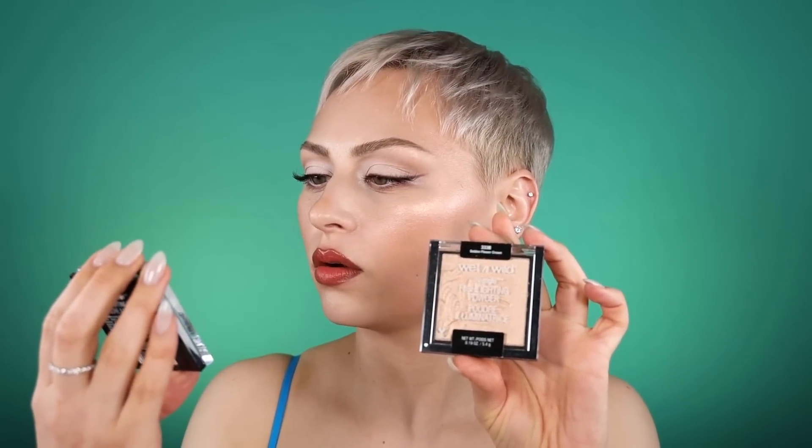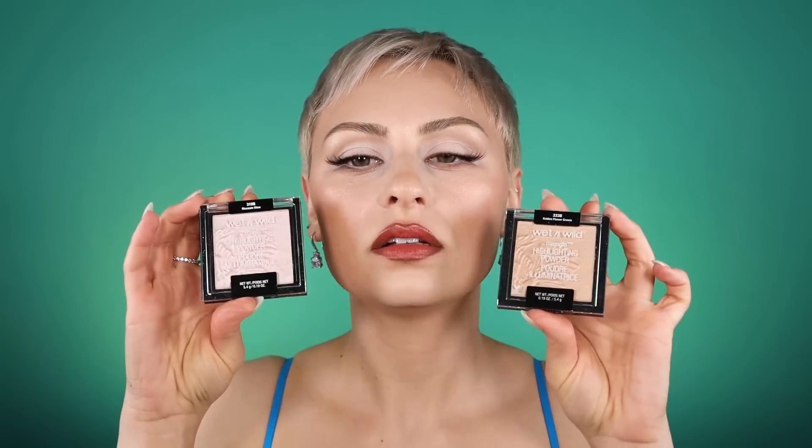For a drugstore option — none of the products I die for are really drugstore — the Wet n' Wild Mega Glow highlighter in Golden Flower Crown is kind of similar. I actually like mixing two shades: that one and Blossom Glow, to create a kind of custom color for my cheeks. They're definitely not a dupe for Champagne Pop — they're very shiny — but they're really good for drugstore and are definitely a must-have.